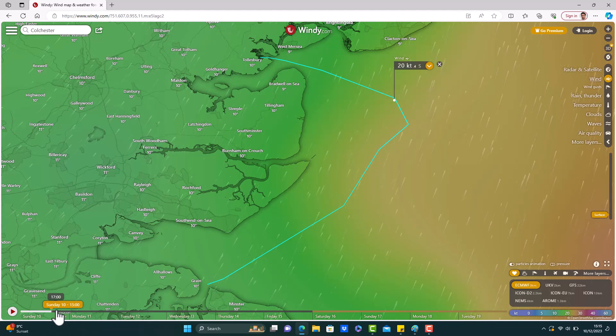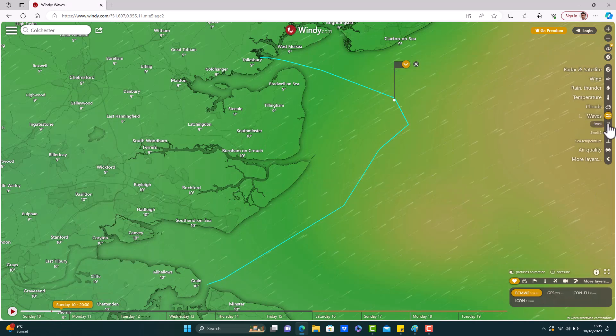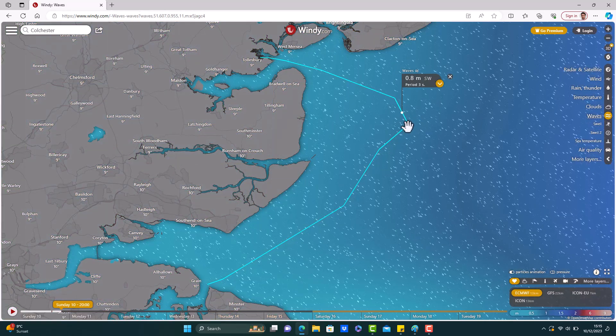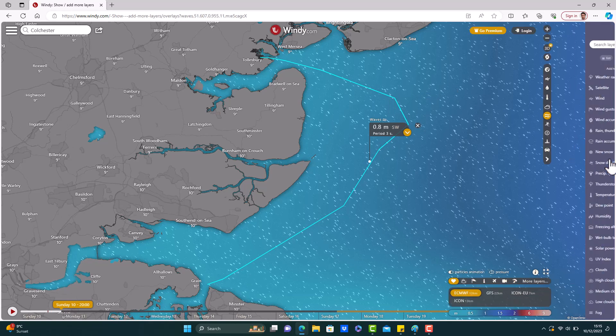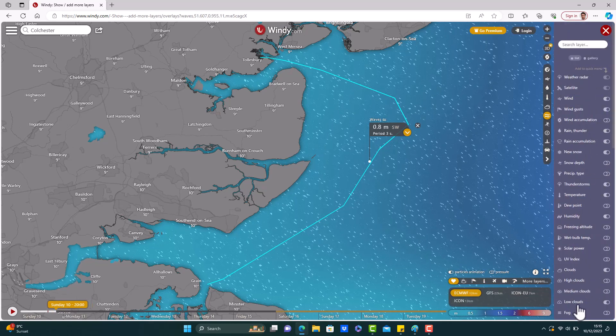We can also toggle forward the timeline to see what the wind changes are going to be throughout the day. We can also click on wave information to see what the wave heights are as well as the swell patterns. There's so much information on this website — we can go to more layers and process even more data. You can also change different weather models in the bottom right-hand corner depending on what you find more reliable.